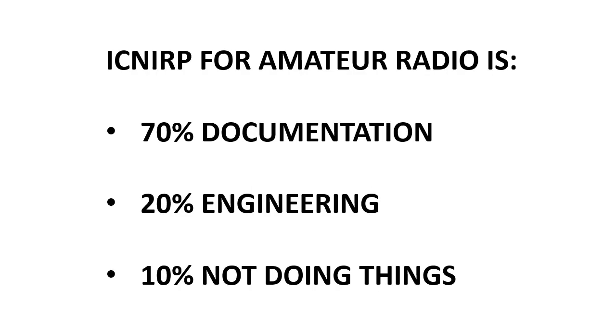Before we start, the most important thing is not to be unduly alarmed. My experience of going through the process so far is it's 70 percent documentation, 20 percent engineering in the sense of minor tweaks to get things further away, like raising the ends of an inverted V dipole, and 10 percent is not doing things or doing things in a very different way, like maybe not using resonant radials or resonant counterpoise wires in special event stations where people might get near them.